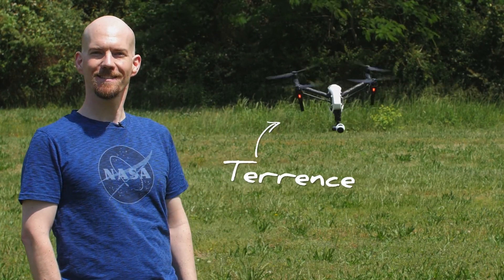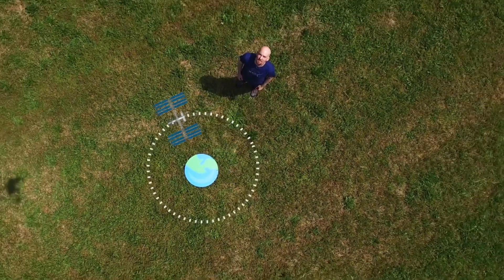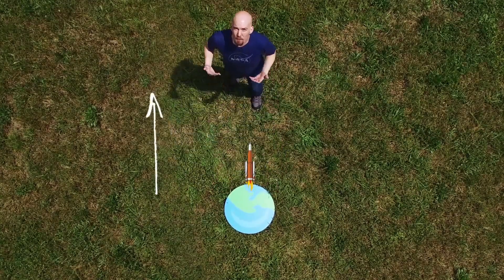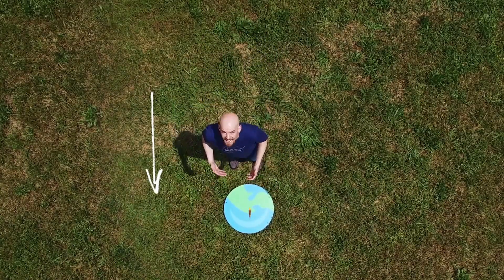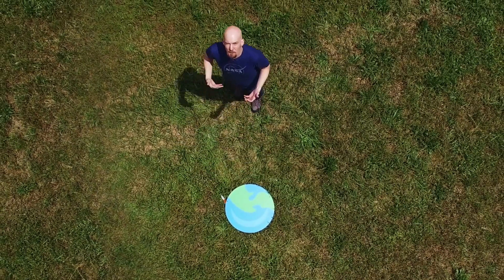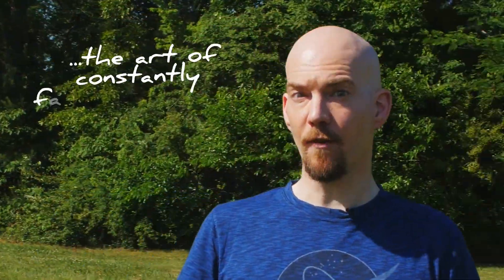Meet Terrence. Here's Earth, and here's the Space Station's orbit. Now let's say that we wanted to send a cargo capsule to the ISS. If our capsule rode a vehicle straight up, then gravity would just pull it straight back down again. Instead, the vehicle needs to go sideways really fast as well as up — so fast that as gravity pulls it back down, it keeps missing the Earth instead. That's orbiting: the art of constantly falling sideways.